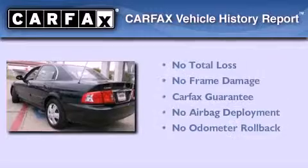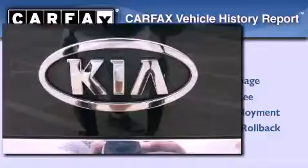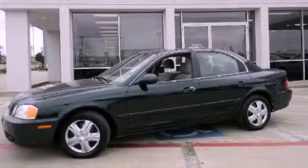Not to mention that this Kia qualifies for the Carfax buy-back guarantee. This vehicle won't last long at this price. Call and arrange a test drive now.